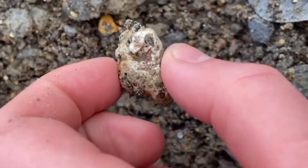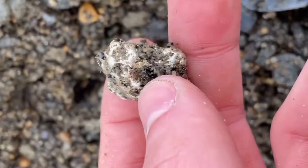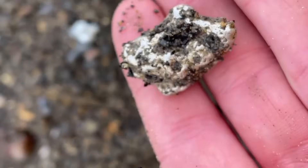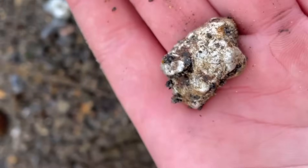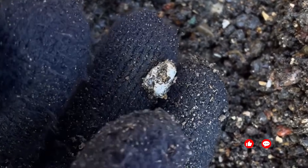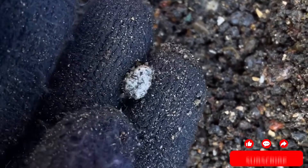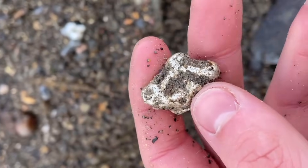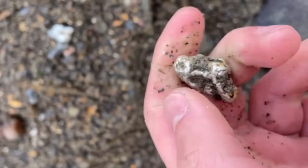If you're near water, check gravel and sediments where streams have flowed through mineralized zones. Silver, being heavy, settles at the bottom of shallow bends or behind natural obstructions. In these spots, small nuggets or silver-coated pebbles can accumulate. Sometimes you'll find them coated in dark oxide or mud, but beneath that they reveal the same unmistakable metallic gleam.